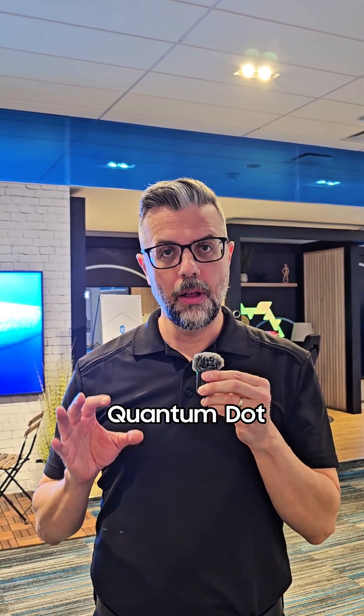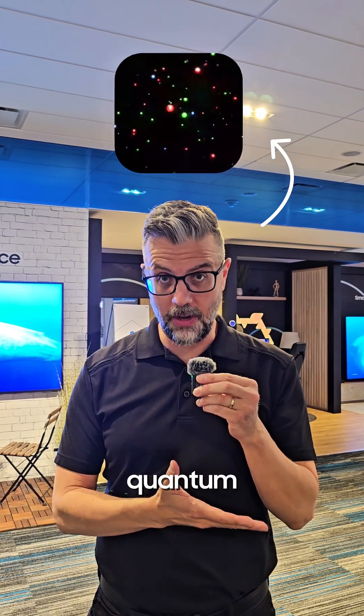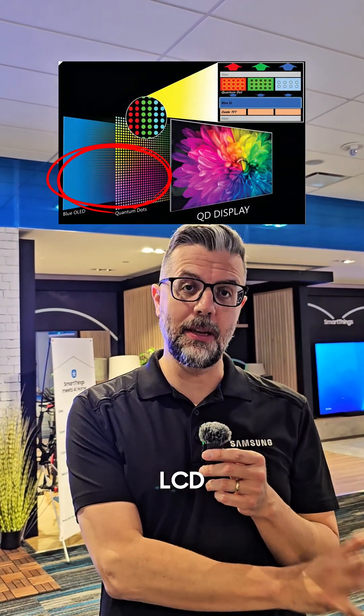QLED stands for quantum dot light emitting diode, that uses a layer of quantum dots. Those are microscopic particles that emit precise color when hit by light. These quantum dots sit on a layer inside the TV between the LED backlight and the LCD panel.